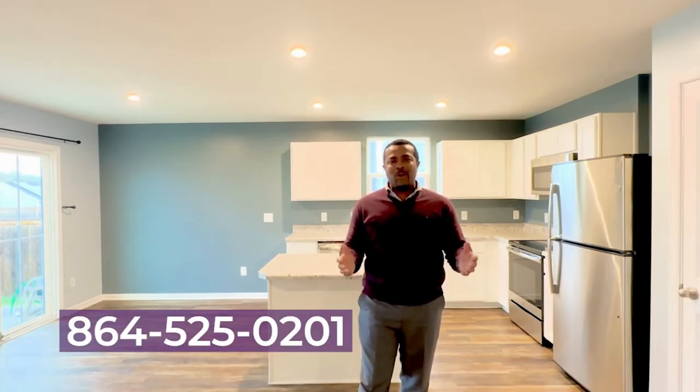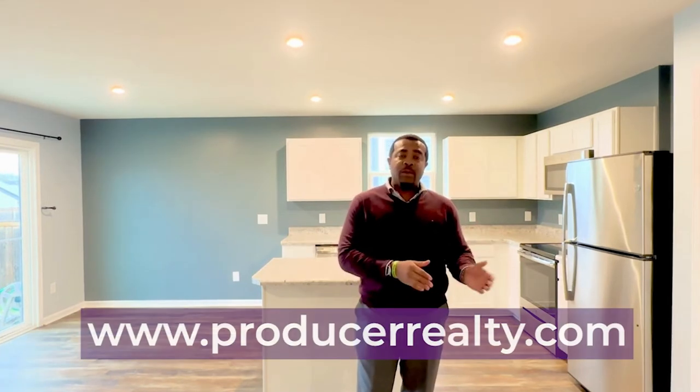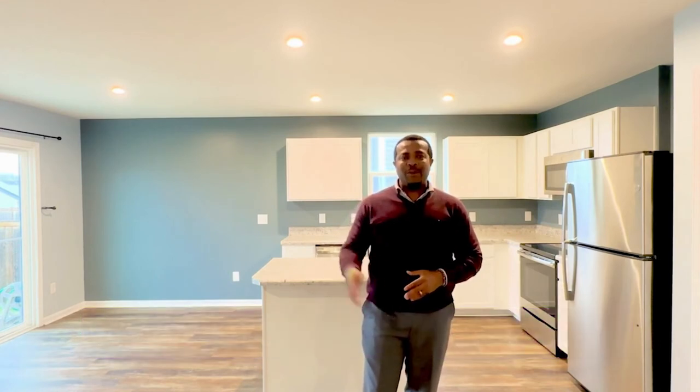Again, this is Victor Ahmadi here with Producer Realty, 864-525-0201, or visit our website at www.producerrealty.com. See you soon. Bye.